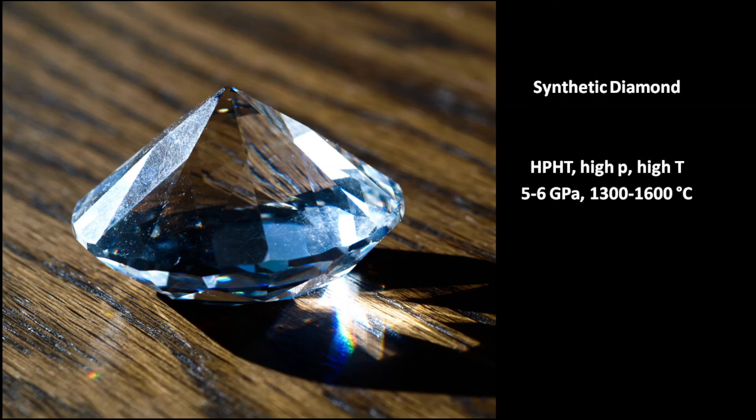This is a synthetic diamond. It was produced with the traditional high-pressure, high-temperature method at 5–6 GPa and 1300–1600°C. These are the same conditions as in the formation of natural diamonds inside the Earth's mantle.